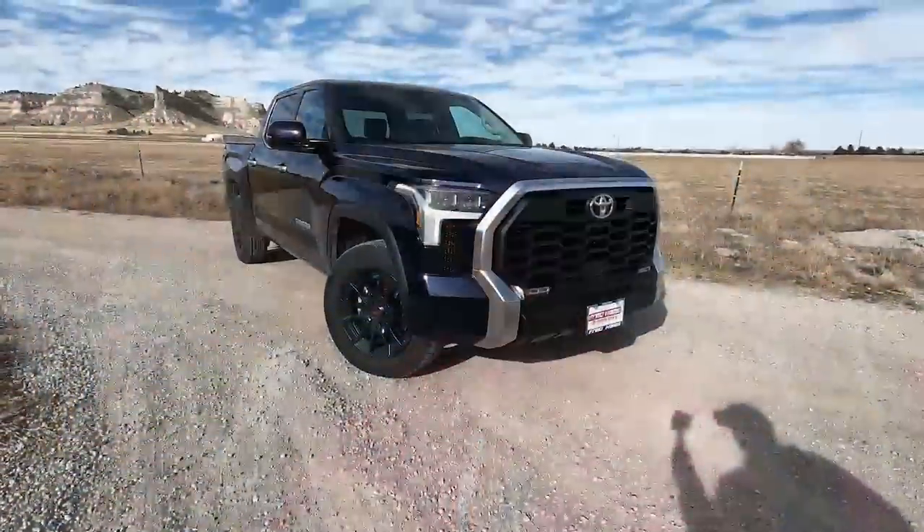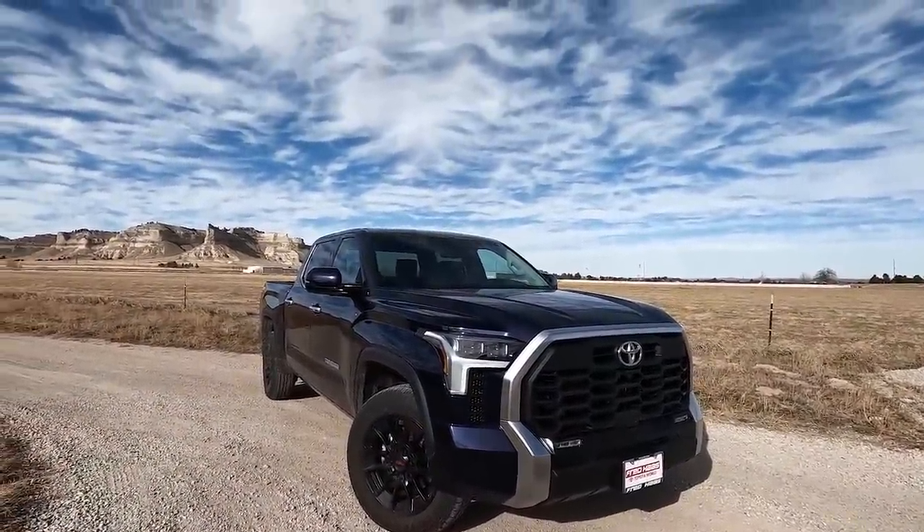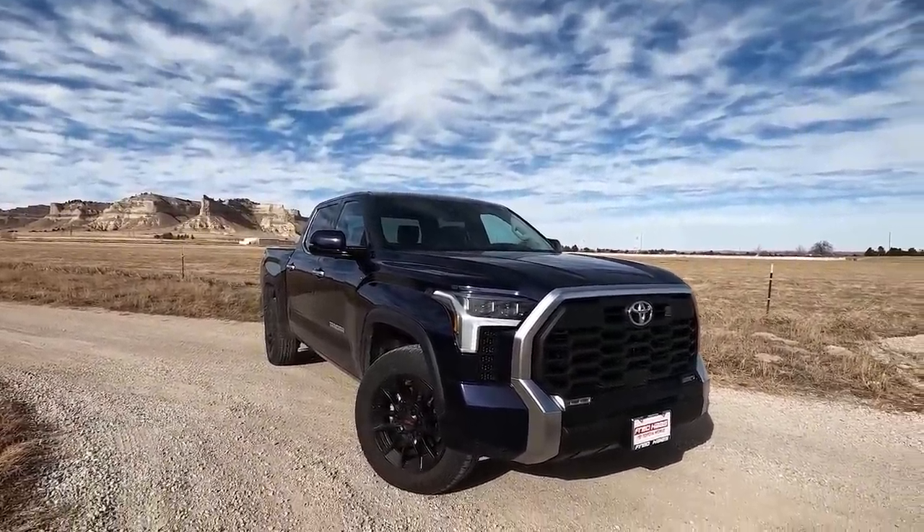Hey, it's Tim, Pickup Truck Plus SUV Talk, and today I'm doing the 100-mile loop test I do on different trucks, and I wanted to do it on this new 2022 Toyota Tundra. If you're first time on the channel, welcome. You will see on this channel a variety of videos I'm doing on this 2022 Toyota Tundra.